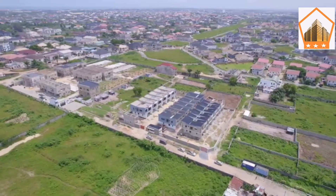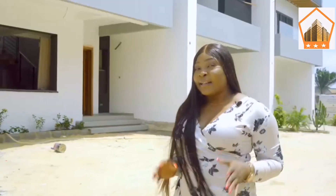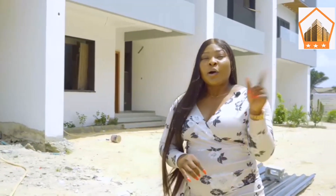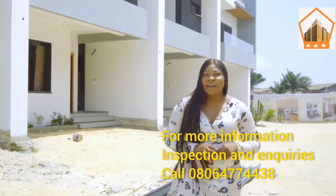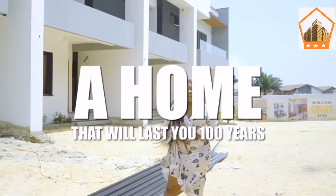It comes with 24 hours electricity, good water supply, a gym house and kids play area. All you need to do is stop this video, call the number on your screen, book for an inspection and secure your unit in a home that will last you 100 years.